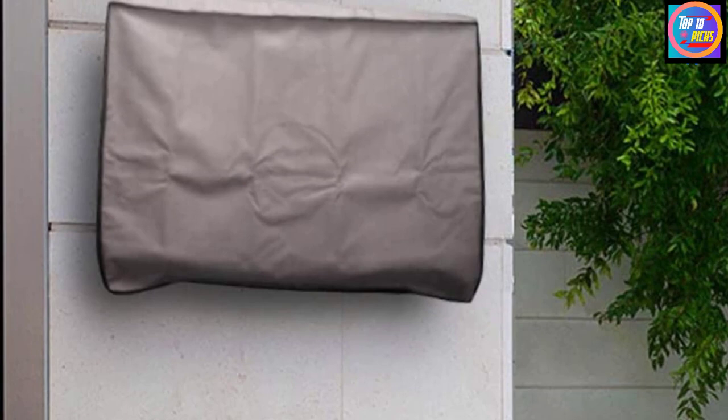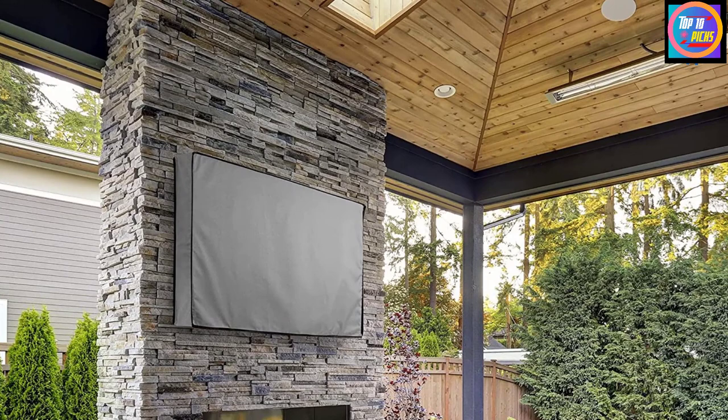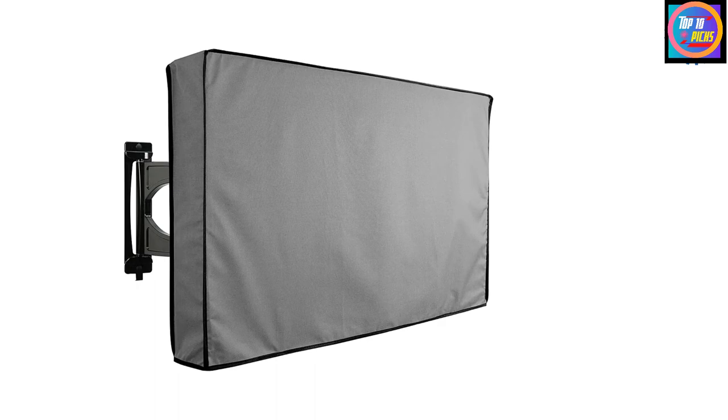Number 2: ComoGear Outdoor TV Cover. A sleek look and budget-friendly price make the ComoGear outdoor TV cover a worthy choice. Made of heavy-duty high-density polyester with a water resistant coating and reinforced stitching, this weatherproof cover provides great protection for less. ComoGear manufactures this cover in a decent range of sizes to fit 22 inch to 70 inch TV screens, and with three-way flaps and velcro fasteners, it's compatible with most TV mounts.